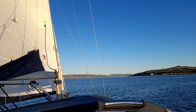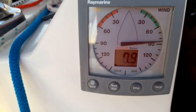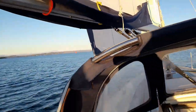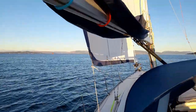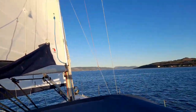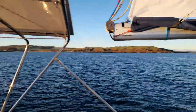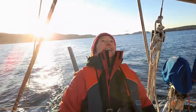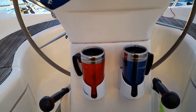Ten minutes later we've found some wind - not very much, but seven to eight knots is enough, seven to eight knots is perfect. Got both sails up, lovely. We're cruising along at 5.6 knots. Lovely - that'll do nicely!